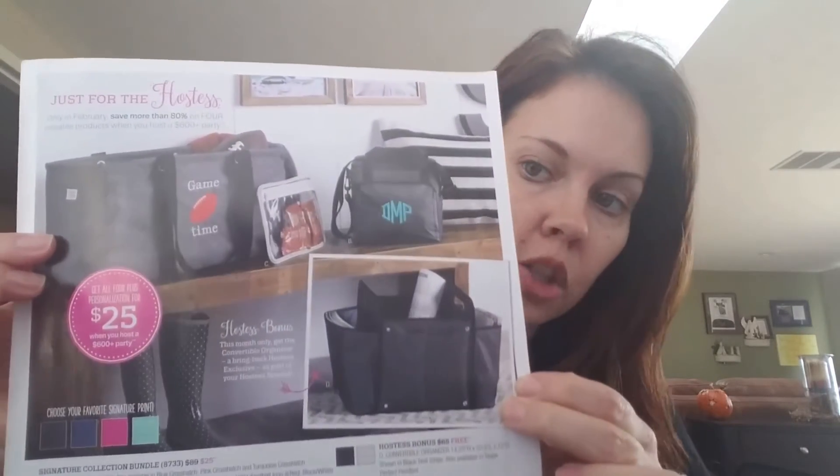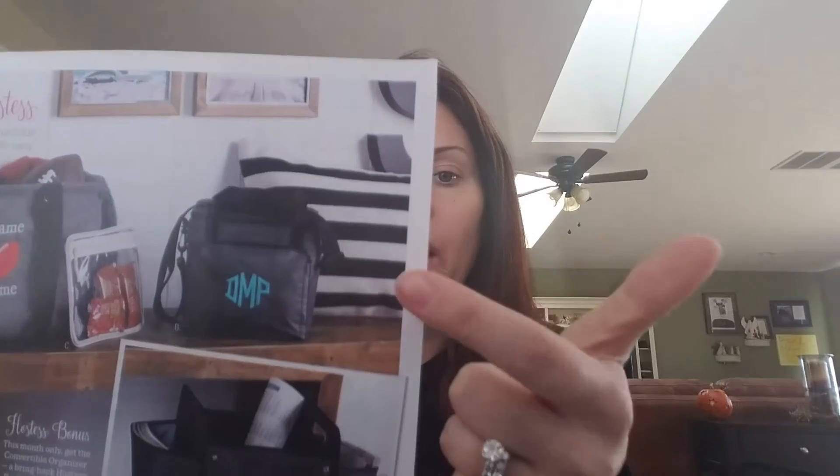I don't know if you can see this graphic super clearly, but you have three products in our special this month for just $25. The very first product is our Around the Clock Thermal. It is a really nice thermal tote with plenty of room — it's got a nice square body so it works great for Tupperware containers if you like to take leftovers to work. It comes in charcoal and navy blue, which works great for guys, and also in pink and turquoise for girls.